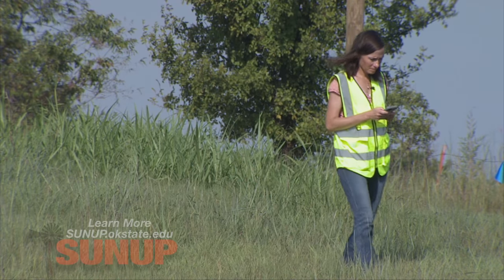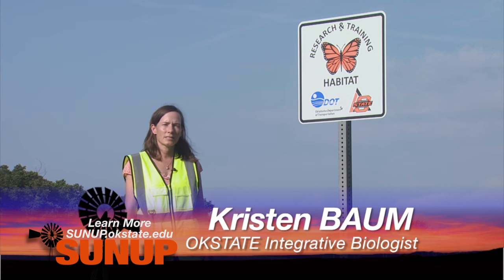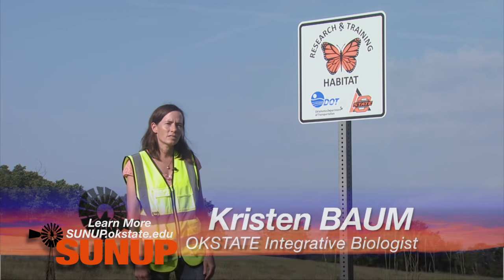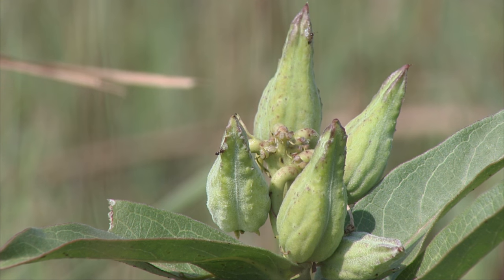Kristen Baum is an associate professor in the Department of Integrated Biology at OSU. She is working with Dennis Martin, who's with the Department of Horticulture and Landscape Architecture, looking at mowing regimes. They're interested in what the timing and frequency of mowing does to milkweed availability for monarchs.